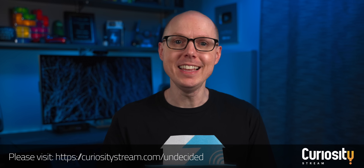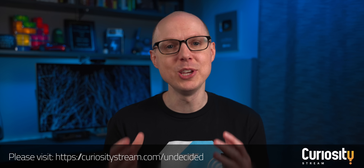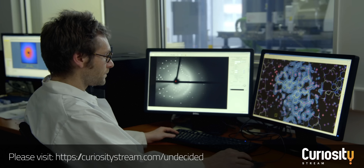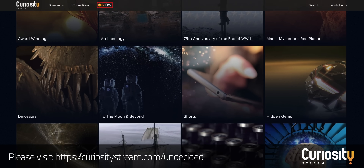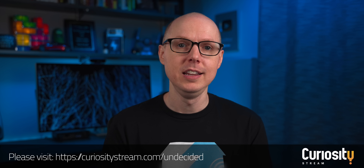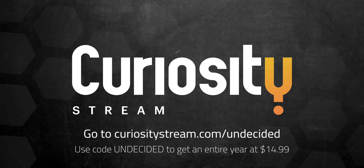As if the trifecta of packaging, food, and clothing wasn't enough, let's step up to the quadfecta. But first, I'd like to thank today's sponsor, CuriosityStream. They have thousands of documentaries and nonfiction shows on pretty much every topic. If you enjoy science and technology, they have documentaries like The Kingdom: How Fungi Made Our World, or The Origami Code. CuriosityStream has 35 collections handpicked by experts, including award-winning exclusives and originals. Sign up with code UNDECIDED for an entire year for just $14.99. Link in the description below.